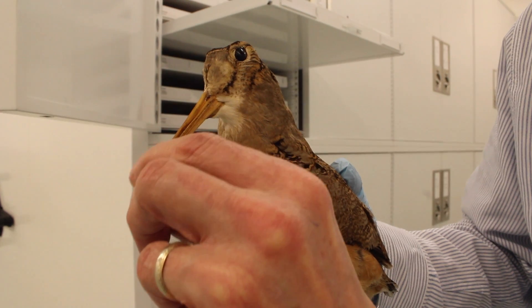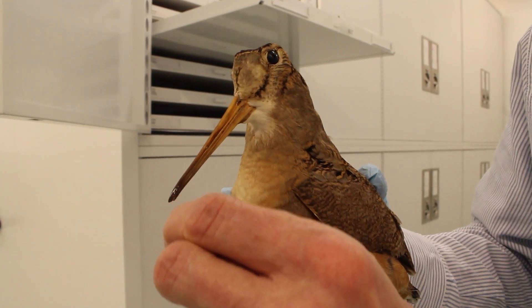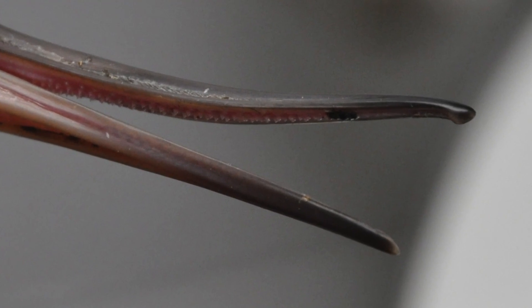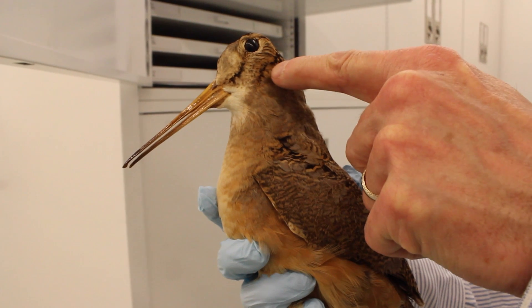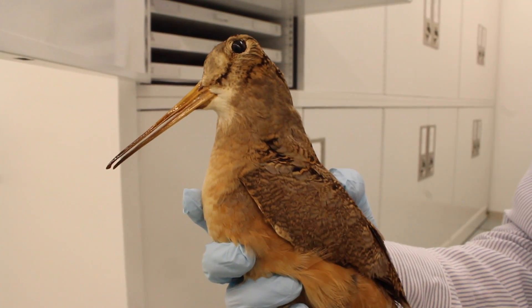The beak tip is really flexible and able to move, and very sensitive with a lot of nerve endings — sensitive to movement, so it can feel and grab. Their eyes are situated very much to the sides and pretty high up, so they can see predators above them. Because of the movement of their eyes, their brains are now upside down, and their ears have moved to below their eyes.